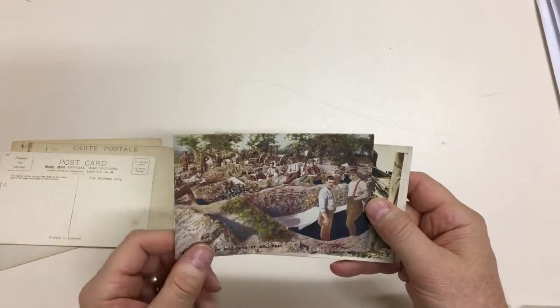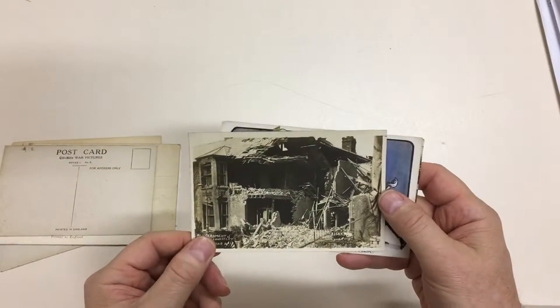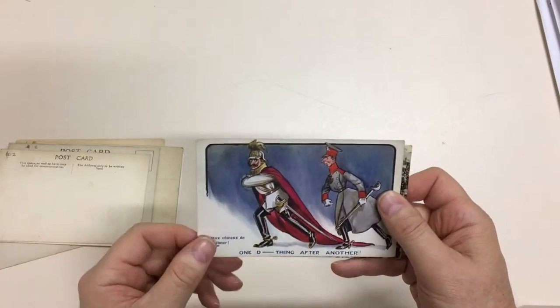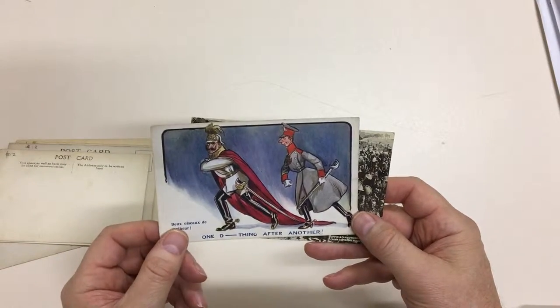Looks almost appealing. Bombardment of Lowestoft in England. One damn thing after another. Poor old Kaiser.